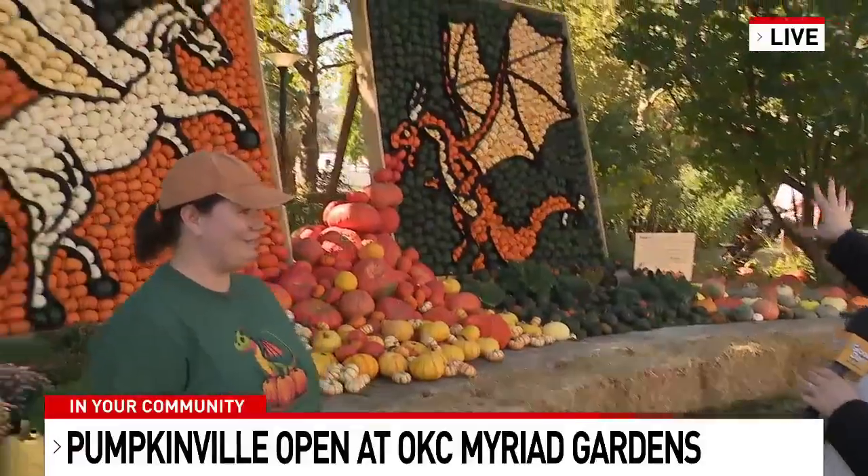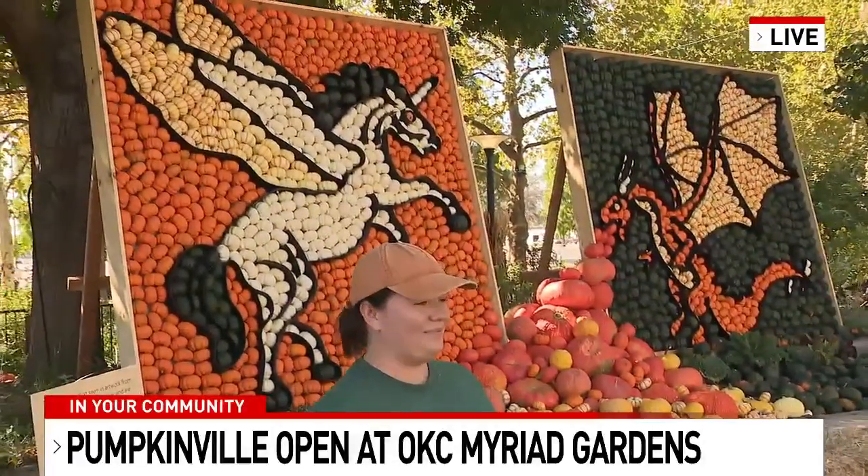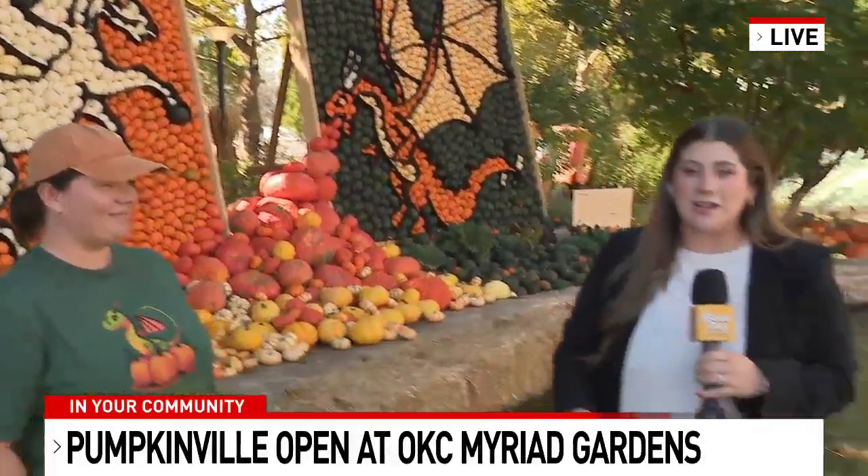Oh yeah, so many people are already having fun and they just opened their doors about an hour and a half ago. There are so many families here, so many groups, and they're seeing things like these murals made of pumpkins all across Myriad Gardens. Someone who helped make this possible is Kristen Milburn.